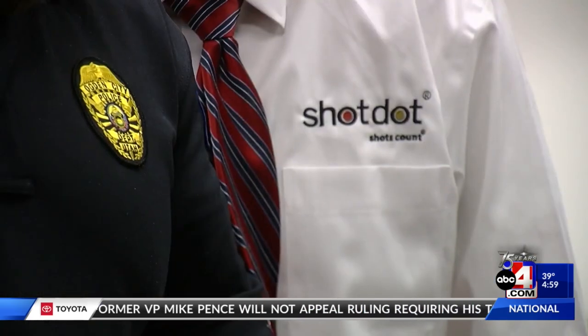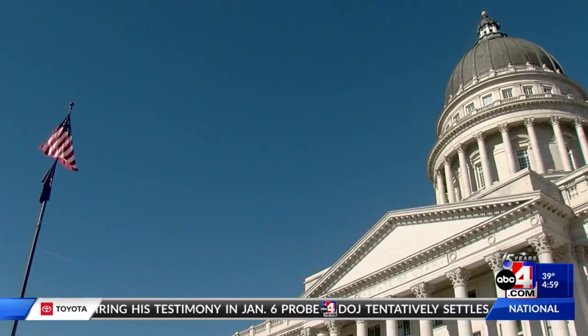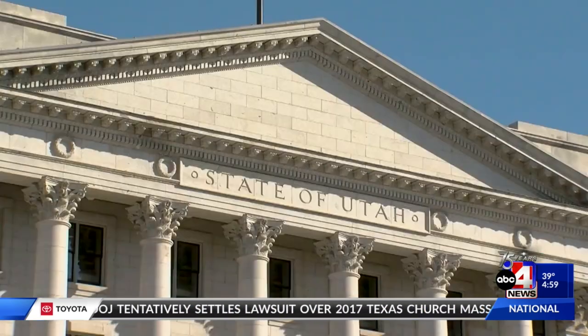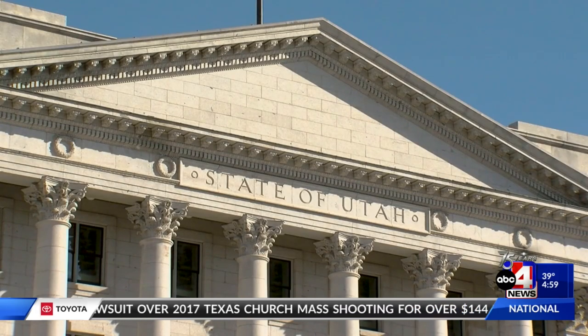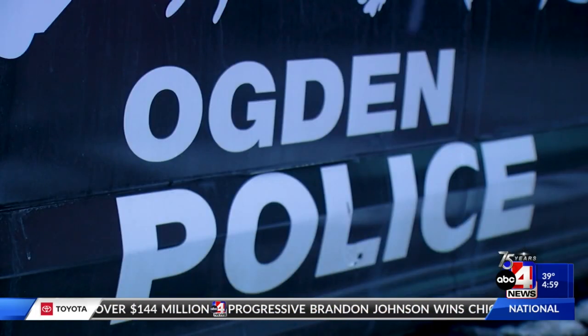Shot Dot is manufactured in Utah and each device costs around $300. A grant from the state will reimburse the police department for half the cost. It is one of the first smart gun technologies to be employed anywhere in the United States.